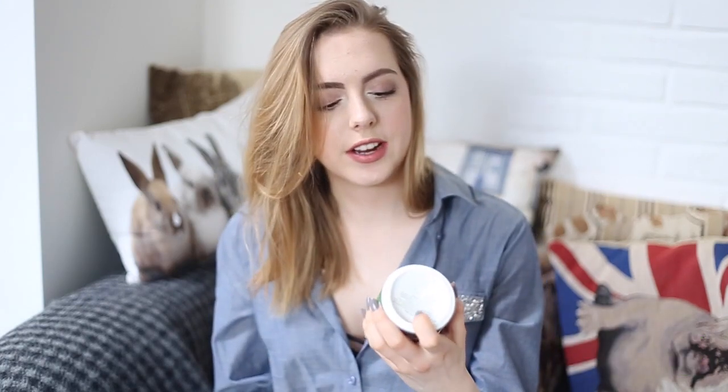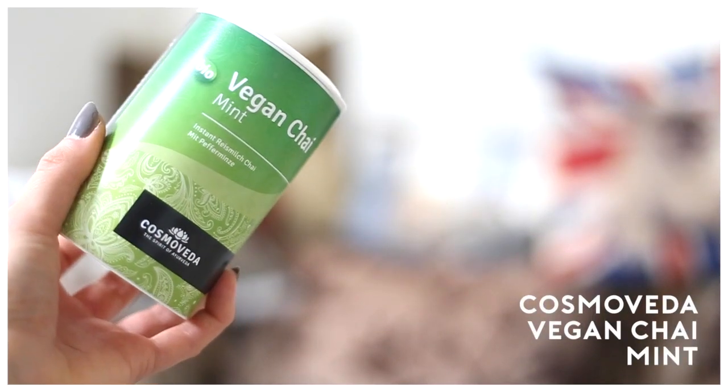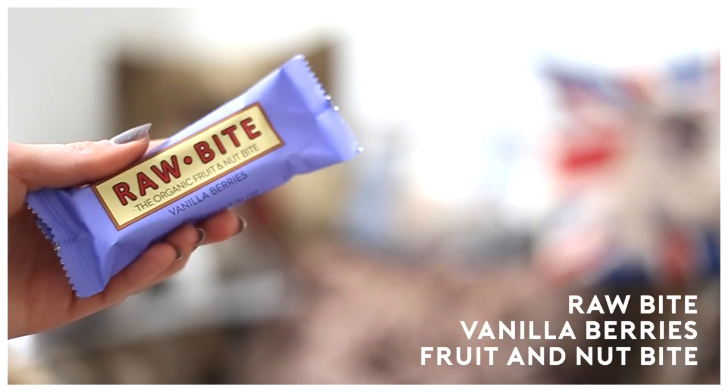Next we're gonna try a drink — this is the Cosmoveda Vegan Chai and Mint. I used to love chai powders; I usually bought ones like Elephant brand and drank them so much — it was my favorite thing back in like 11th and 12th grade. I found this and was really excited, so I made a cup on the side. I think I made it a bit too liquidy, so it's kind of watery, but the taste is amazing — it's exactly like chai. Seven out of ten tea bags. I don't know what this rating system is.